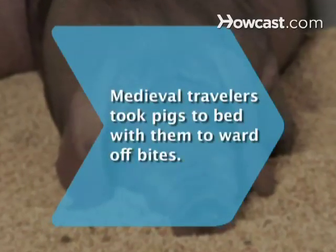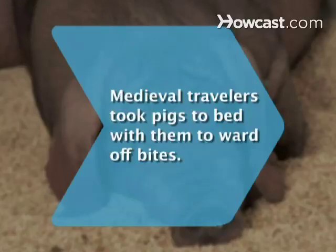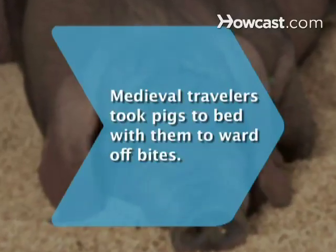Did you know? Some sources say that travelers in medieval times took pigs to bed so the bugs would feast on the swine instead of them.